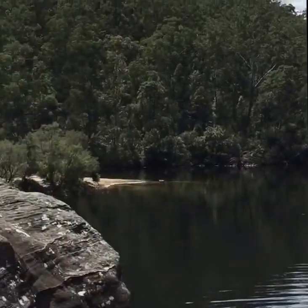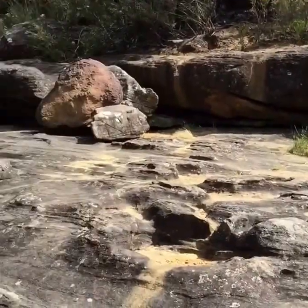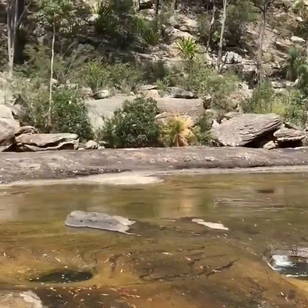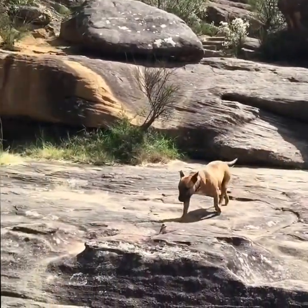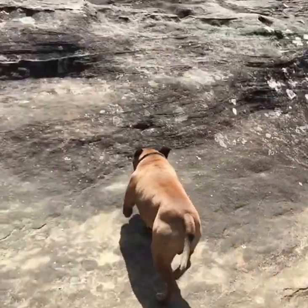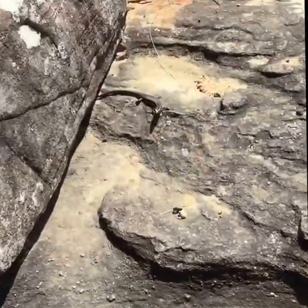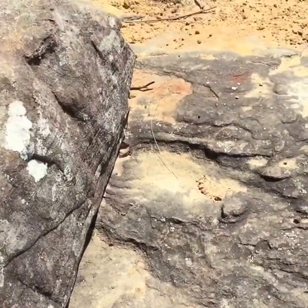Beautiful, mate. Get a bit warmer and you can sit down here and get in for a swim. Lucky's pissed off too — Lucky! Lucky! There he comes. He's the guy that looks out for snakes for me. Doesn't mind chasing the odd wallaby either — there he goes. There's a lot of them around here, I'll see if I can get some video of them.